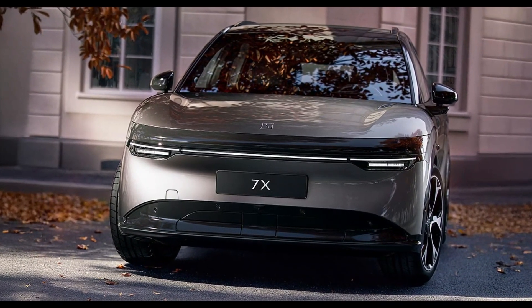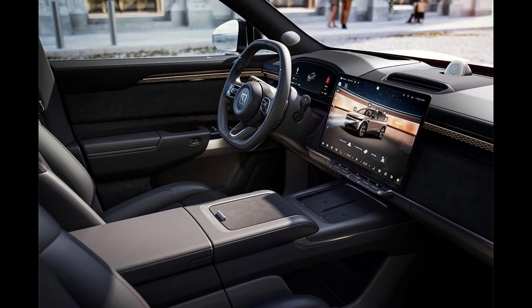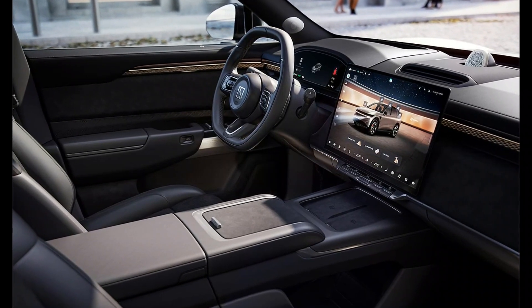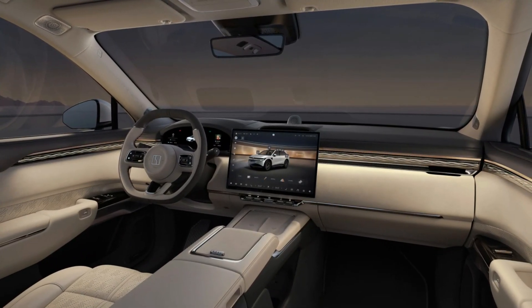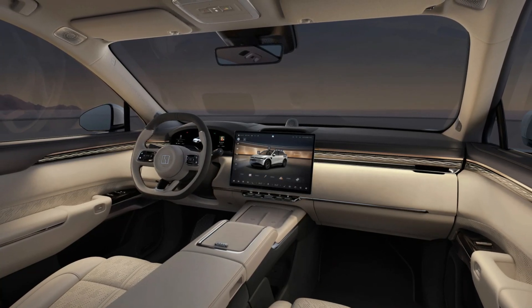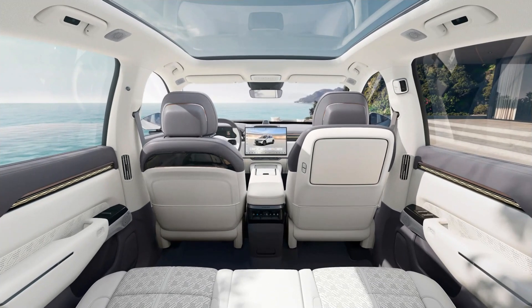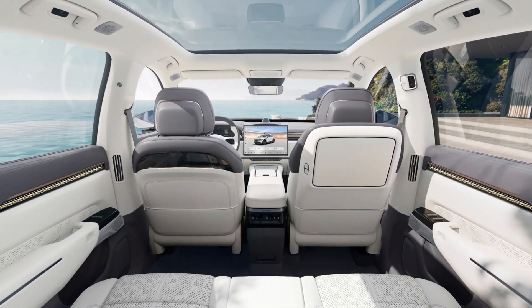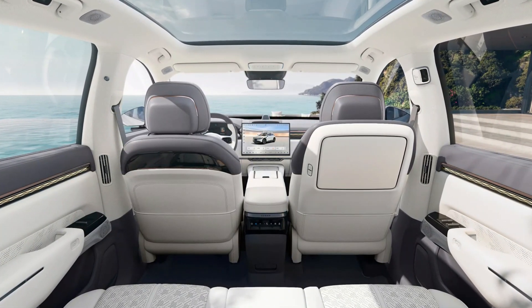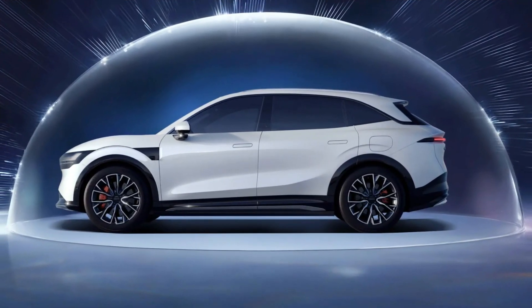Inside, the Zekra 7X is a tech lover's dream. The centerpiece is a massive 16-inch touchscreen display, paired with a 13-inch driver's display and an augmented reality head-up display. These features provide all the information you need at a glance, ensuring a connected and intuitive driving experience. The interior features heated and ventilated front seats with massage functionality, as well as heated rear seats. The all-glass roof adds a touch of elegance and openness to the cabin, making every journey feel special.